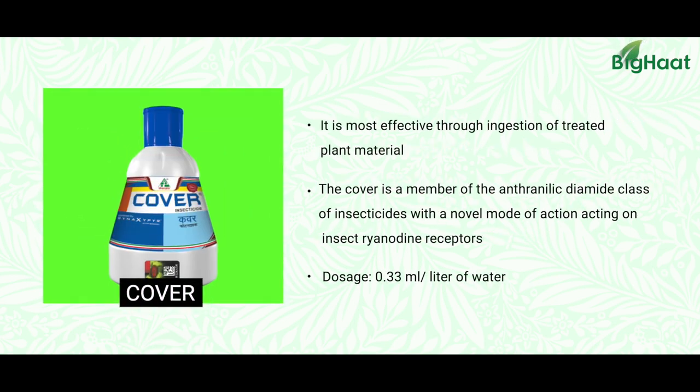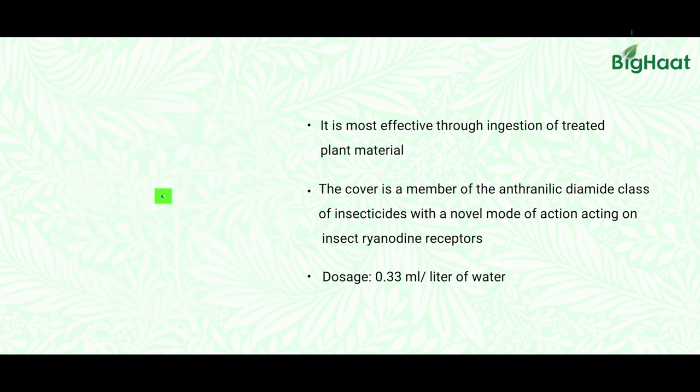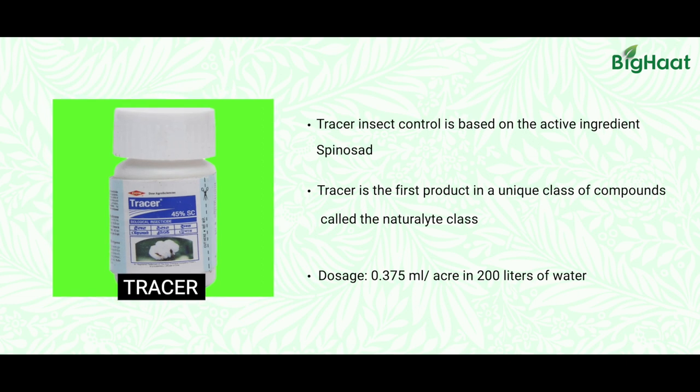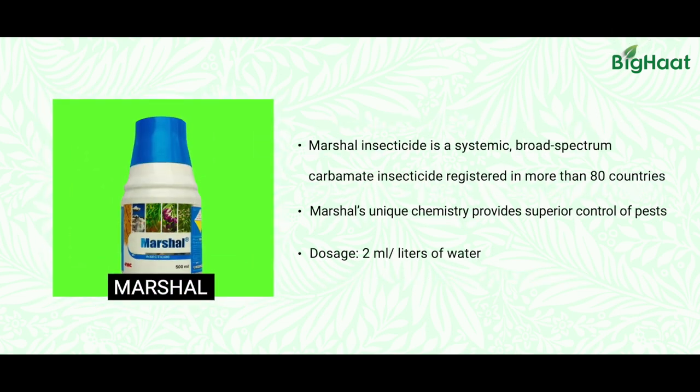Another similar product is Cover — the dose is very less, but even with a low dose it can effectively control brinjal shoot and fruit borer. Another one is Tracer, which is an extract of bacteria but still has insecticidal activity and can control shoot and fruit borer for a longer time. And another one is Marshal, which is the popular insecticide farmers are using for brinjal shoot and fruit borer.